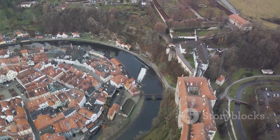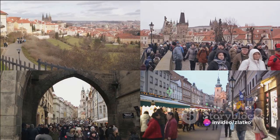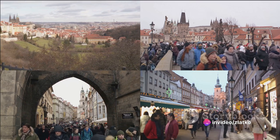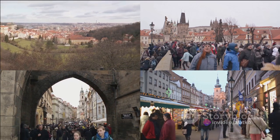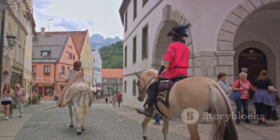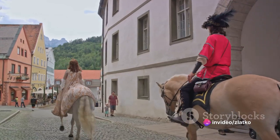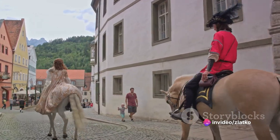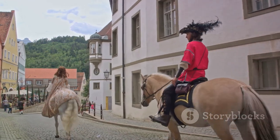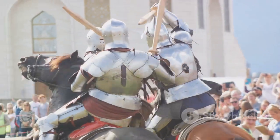Dominating the town's skyline is the imposing Český Krumlov Castle, the second largest in the country. This castle is a stunning blend of Gothic, Renaissance and Baroque styles. Its grandeur is only matched by the panoramic views it offers of the town and the winding Vltava River. The castle complex is a labyrinth of courtyards, splendid halls and hidden corners, each one more captivating than the last. Its crowning glory, the Baroque theater, is one of the best preserved in the world, still using original stage machinery, props and costumes.